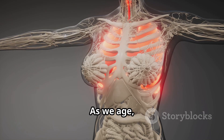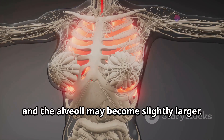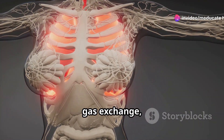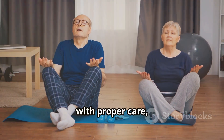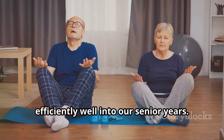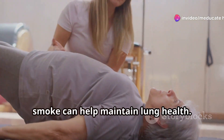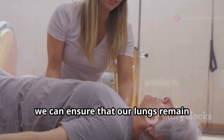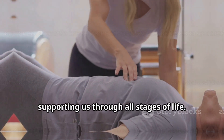As we age, our lungs naturally begin to lose some of their elasticity and the alveoli may become slightly larger. This change can affect the efficiency of gas exchange, making it a bit harder to breathe deeply. However, with proper care, our lungs can continue to function efficiently well into our senior years. Regular exercise, a healthy diet, and avoiding pollutants like cigarette smoke can help maintain lung health, ensuring our lungs remain strong and capable through all stages of life.